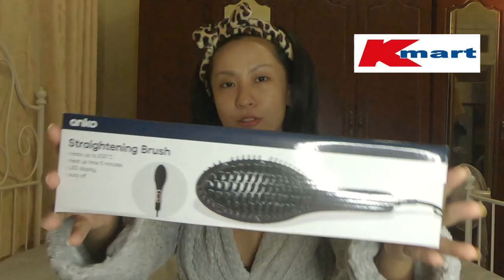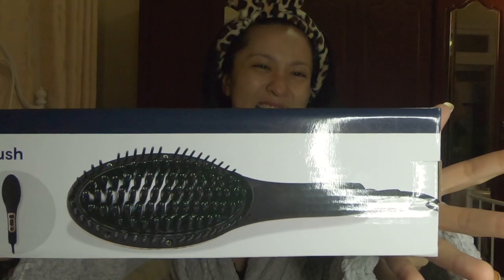Maybe I'll be banned, maybe I'll be able to monetize this video. Hey guys, welcome back to my channel! Today it's something laid back — I just wanna show you what I bought from Kmart. It's a straightening brush, and the brand is Anko.